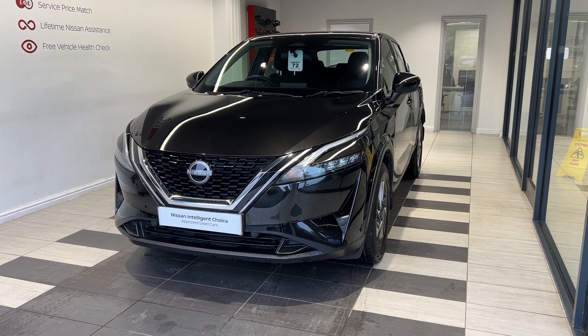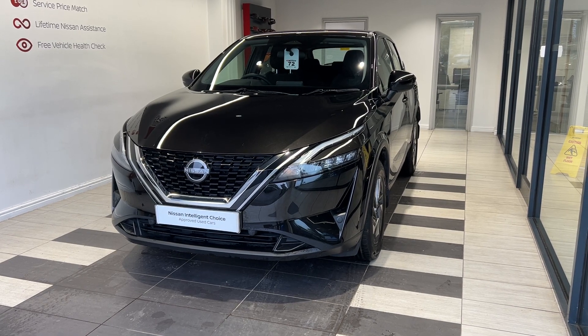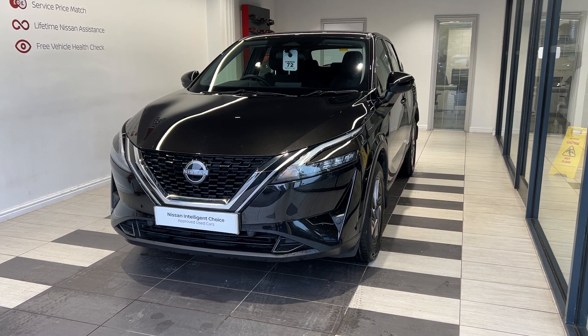Hello and welcome to Smith's Nissan in Peterborough. Here we have a 2022 Nissan Qashqai 1.3 Dig T Ascensor Premium. It's a petrol manual.